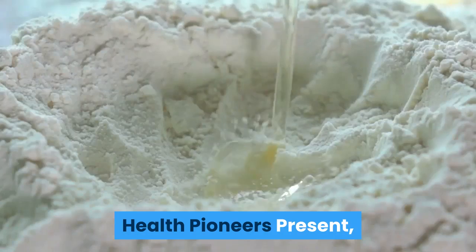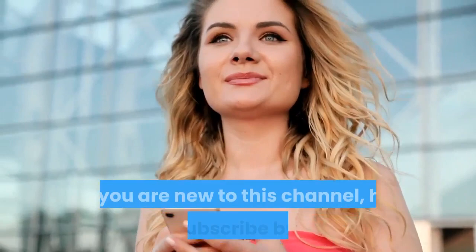Health Pioneers presents boric acid uses for fungal, yeast, and eye issues. If you are new to this channel, hit the subscribe button and turn on the notification bell for relevant health topics.